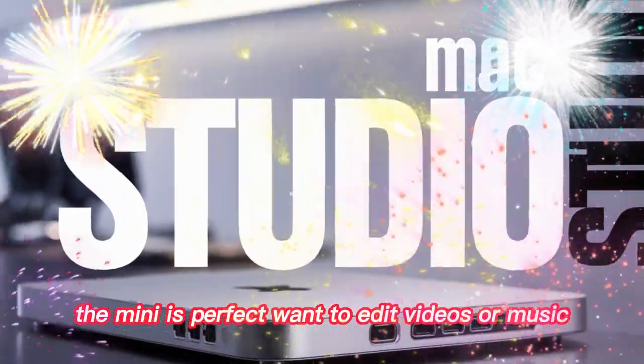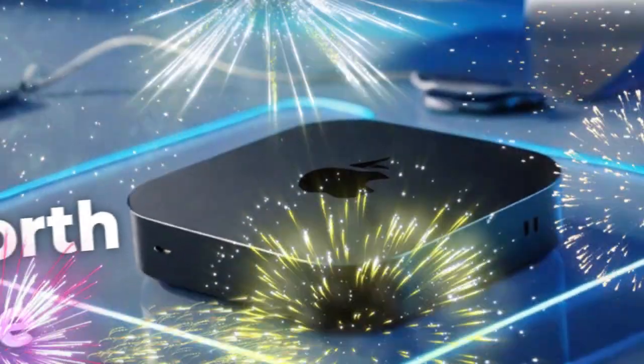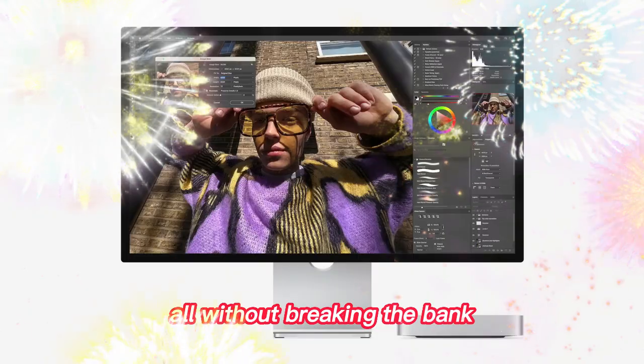Want to edit videos or music? The Mini can handle it. Running a server? The Mini fits the job. Starting a small creative business? You can build your entire workstation around the Mini, all without breaking the bank.